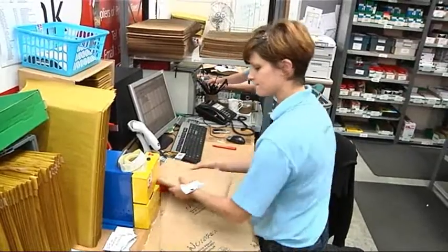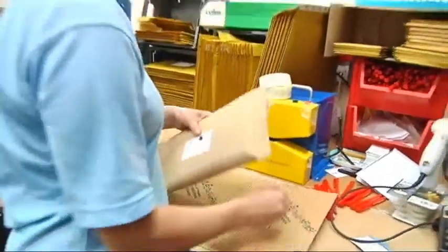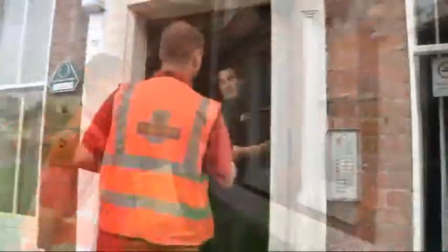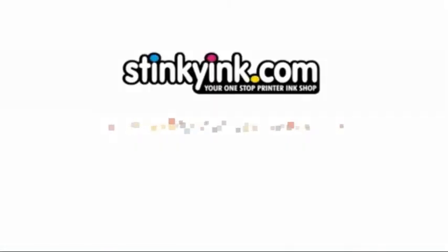If you order before 4.30 Monday to Friday and we have the goods in stock, we will dispatch the very same day. Give us a go! Try us out now at StinkyInk.com and let us delight you with our service. We will do this.